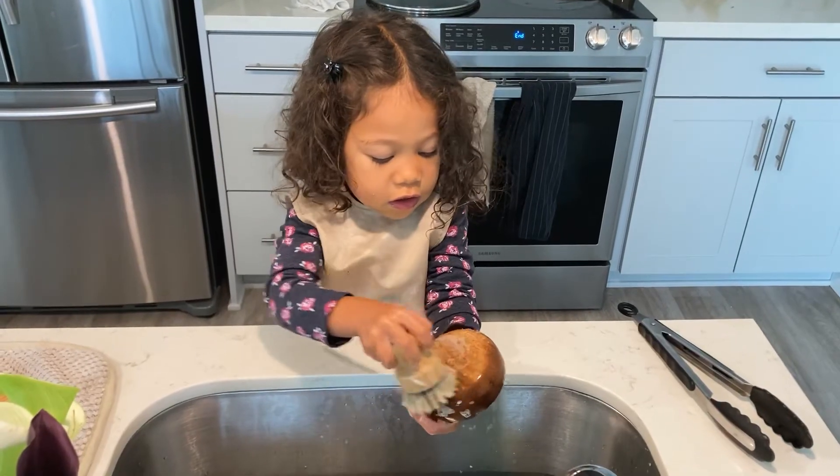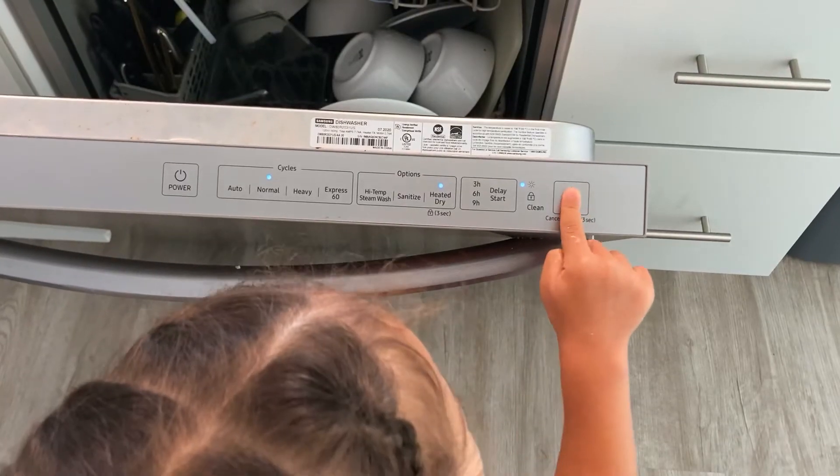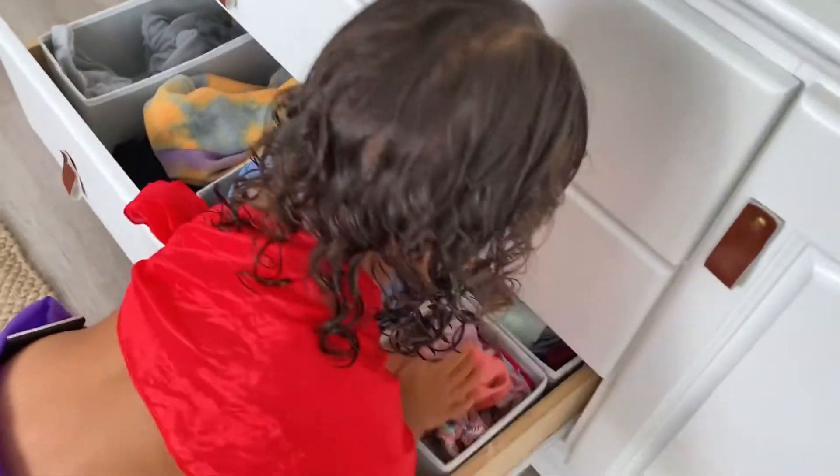Here's some ideas of ways that our daughter likes to help in our home. She hand washes plastic and wooden dishes. She puts soap in the dishwasher and presses start. She can put clothes into the washing machine, start the washing machine, sort the laundry, and also put away her own clothes.